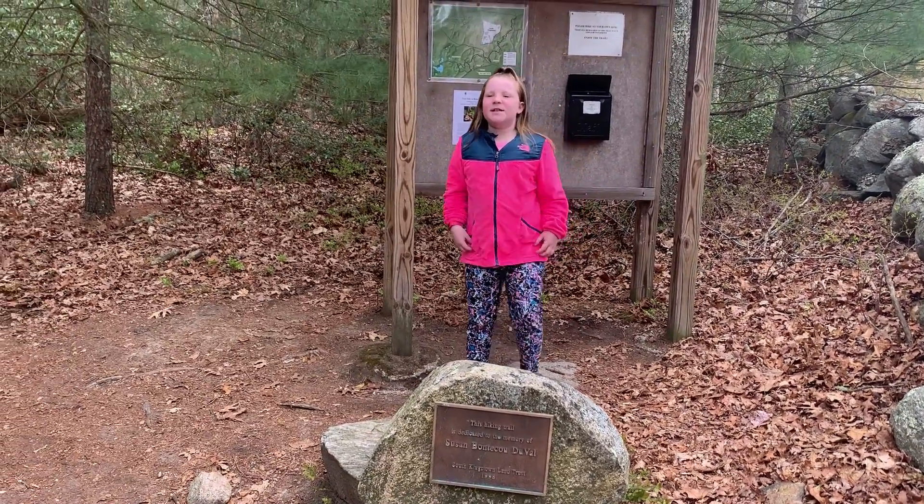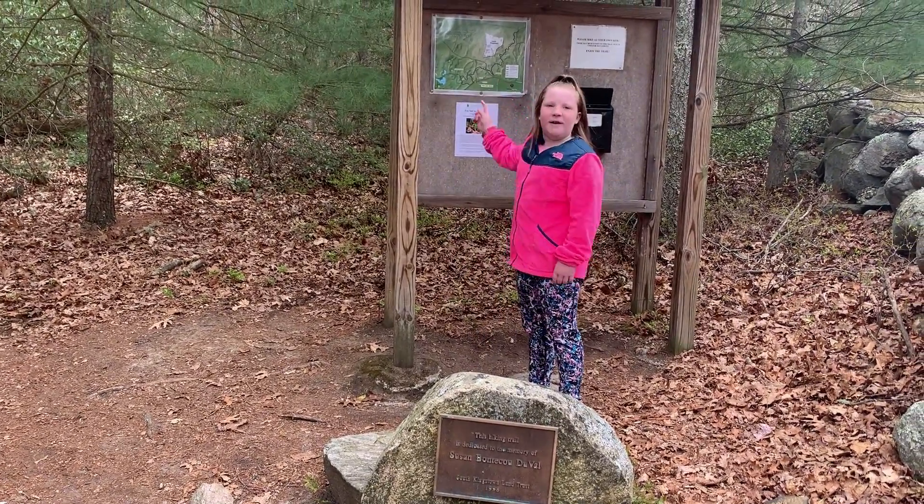Hi, it's me, Simon Sunchein. Today we're going on the Duval Trail. Let's go!